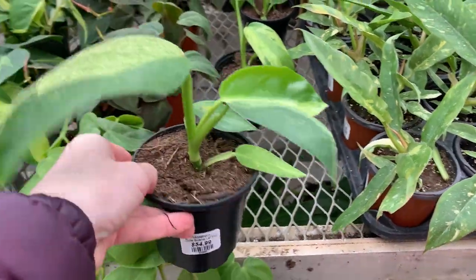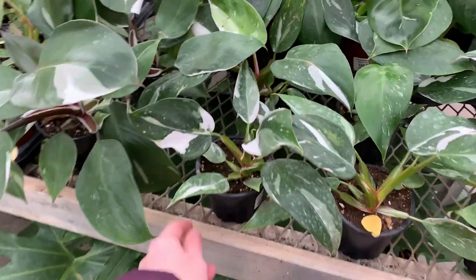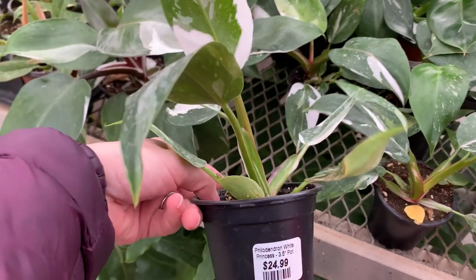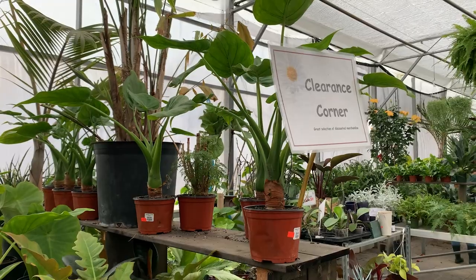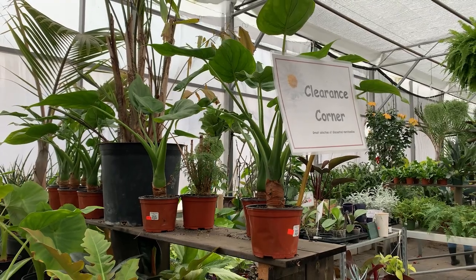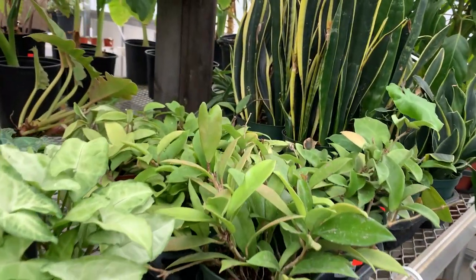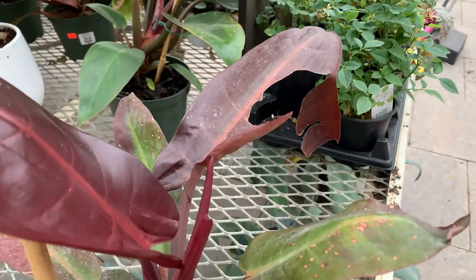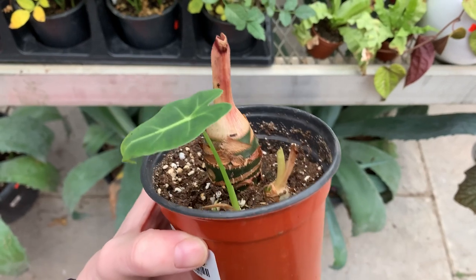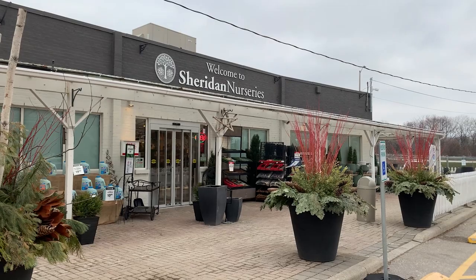If you're looking for rare plants, Angus is a great spot for that. I've never really been one for collecting rare plants so I don't know much about the value, or whether they're priced fairly. But if spending a lot of money on a singular plant isn't your thing, Angus also has a clearance section. These discounted plants usually just need a little TLC, so if you're keen on rehabilitating plants, definitely check out that section.